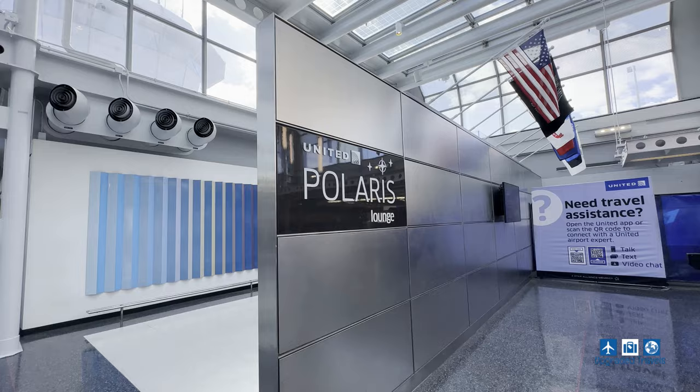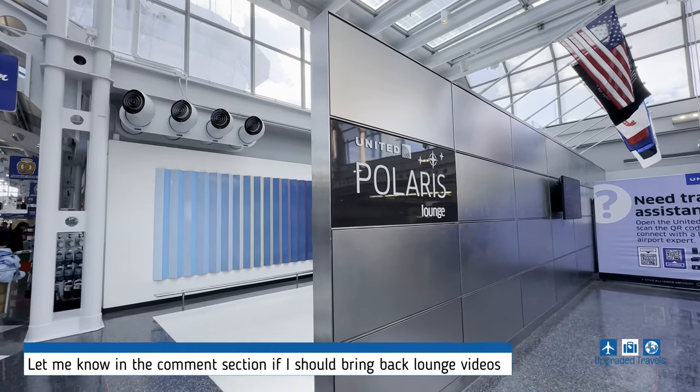We do get access to the Polaris Lounge here in Chicago. However, I'm gonna skip the footage in this video and just focus on the flight.